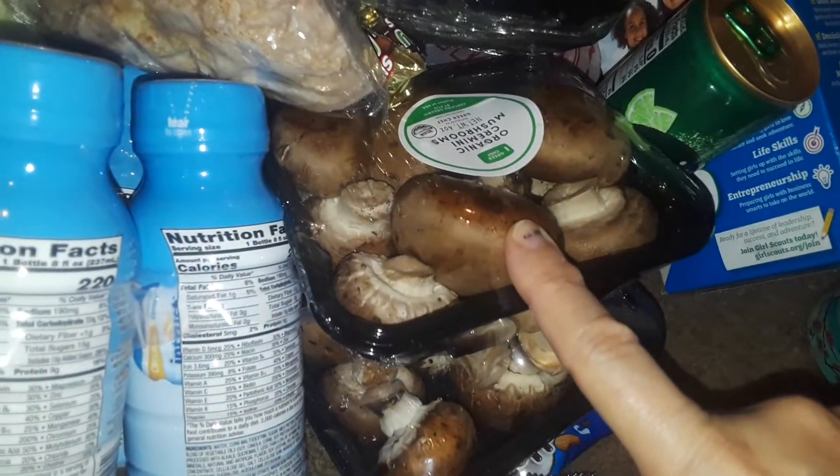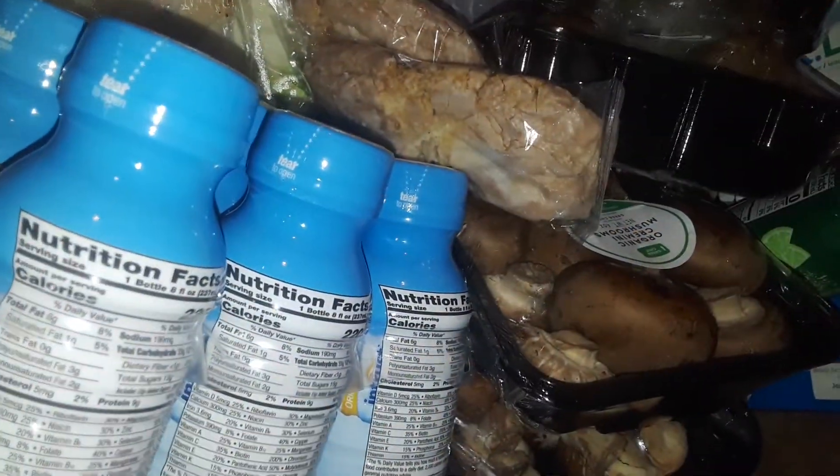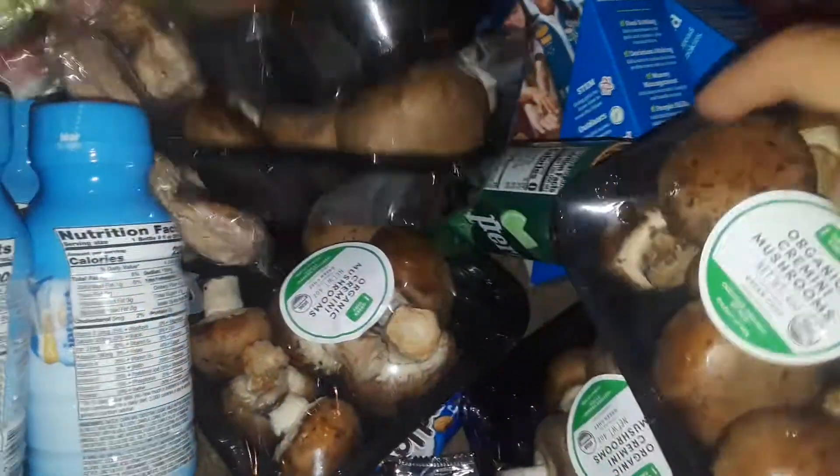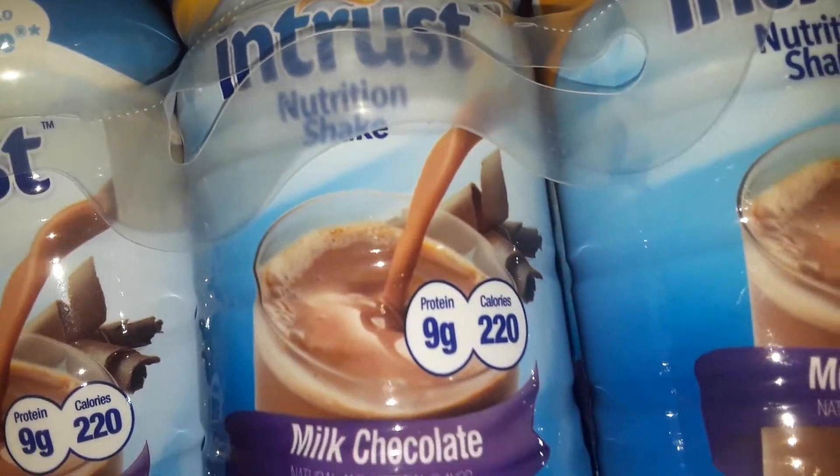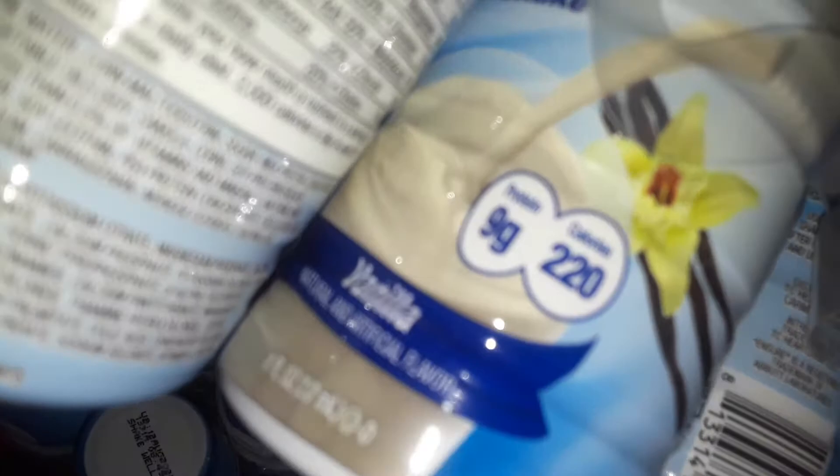They gave me a bunch of mushrooms — I've got one, two, three, four, five pouches of mushrooms. I also got these huge cases of little milk drinks. It's like Ensure but a different brand called Entrust — I've got milk chocolate and vanilla flavors.